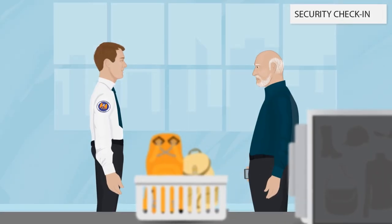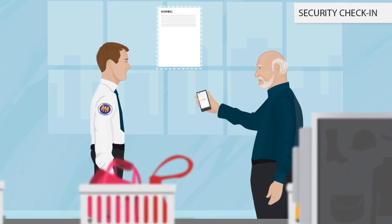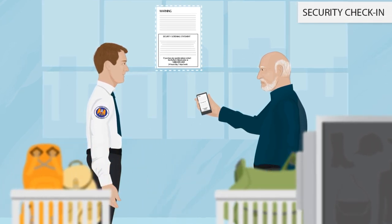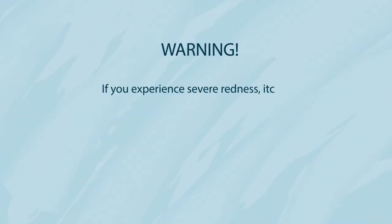The Xeo XT patch can be worn through airport security. A security statement explaining the device for the TSA can be found within the My Xeo iPhone app, on the My Xeo website, or in the provided patient instructions and button press log.